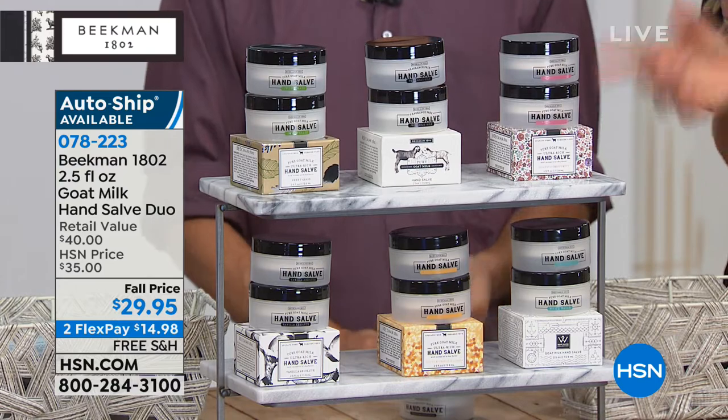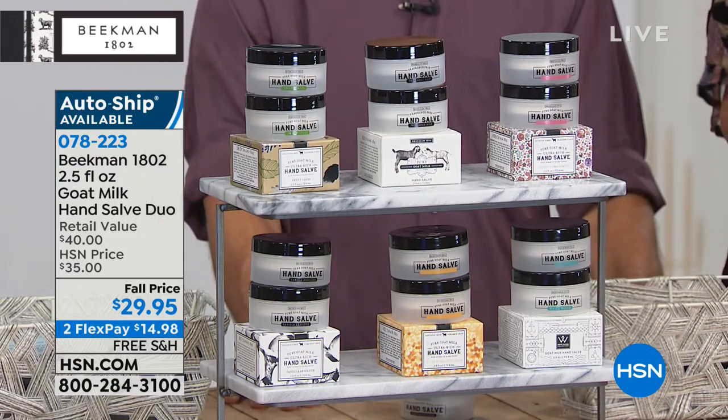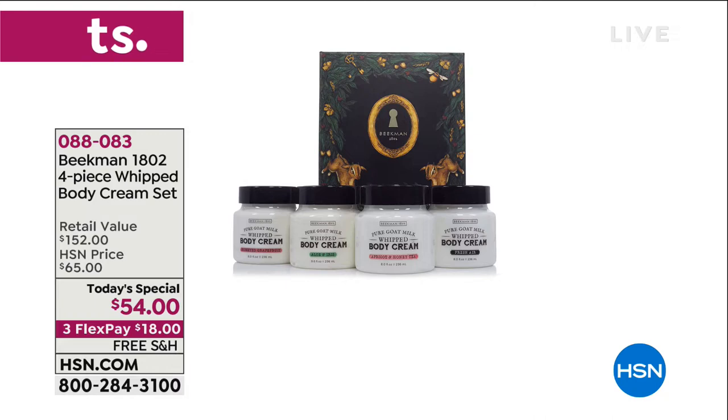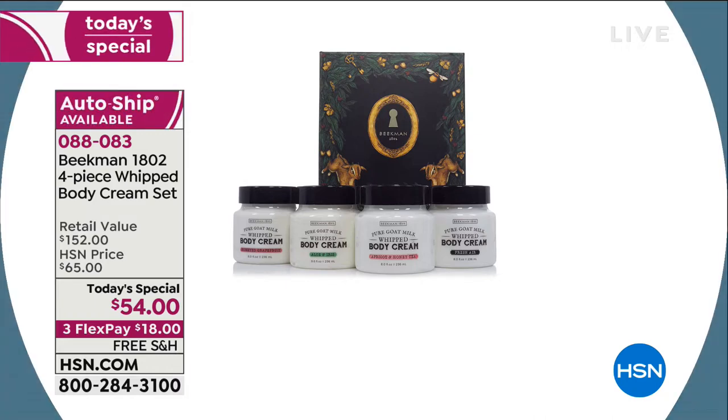Our today's special is the four-piece full-sized whipped body creams — almost 13,000 now spoken for, and it's our first show. You can see what's about to happen. This gorgeous box — jaw dropping, extraordinary, luxurious. It is something you will keep as an heirloom.